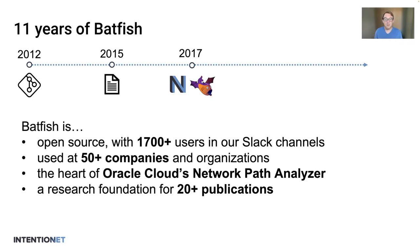Today, Batfish is an open source project with more than 1,700 users. It's used in production at more than 50 companies and organizations. It today forms the heart of Oracle Cloud's Network Path Analyzer, which lets customers analyze the reachability and security of their networks, and it served the research community as a foundation for more than 20 papers using its source code. In 2022, the maintainers of Batfish joined AWS, where we are putting these technologies into production to make the network even better.